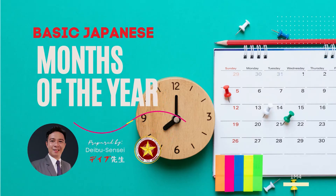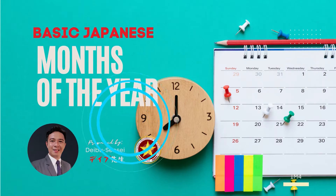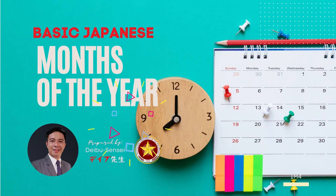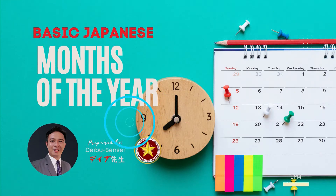The days and months are frequently used in any conversation, as well as the numbers. You need to learn these words to speak Japanese in the early stage of your study. Please review the numbers from 1 to 10 before proceeding to this lesson. Practice proper pronunciation by saying the words aloud.